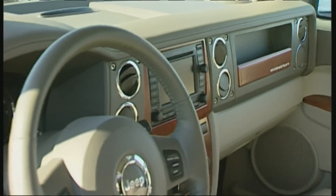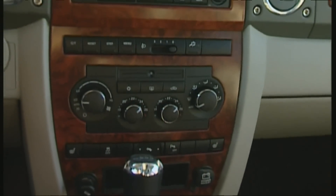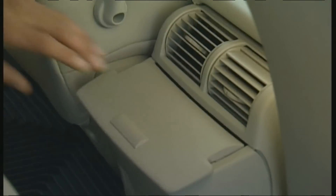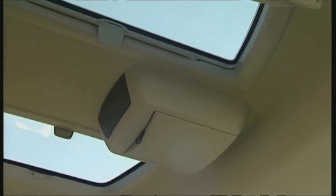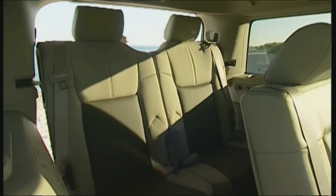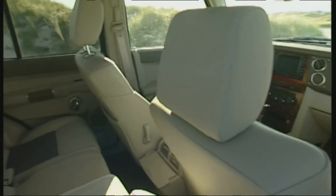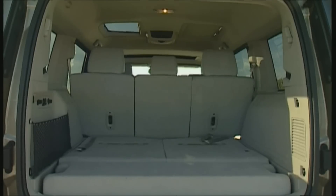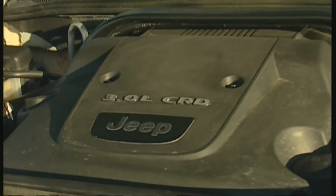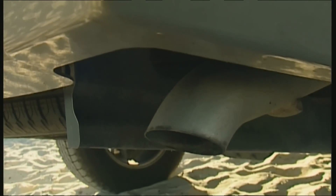Inside, leg and headroom are much better than the Grand Cherokee. Even the cockpit is dominated by straight lines — idiot-proof. The four-wheel system with automatic settings and three differential locks, leather interior, air conditioning, and CD changer are all standard in the nearly 48,000-euro Limited version. The trendy flat screen in the roof costs extra. The Commander's key selling point is the third row of seats, which can comfortably seat two children, with nearly 2,000 liters of load space.